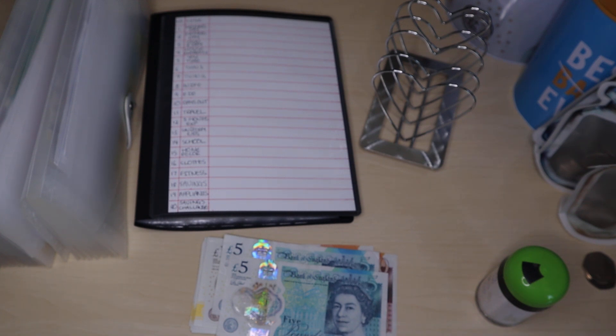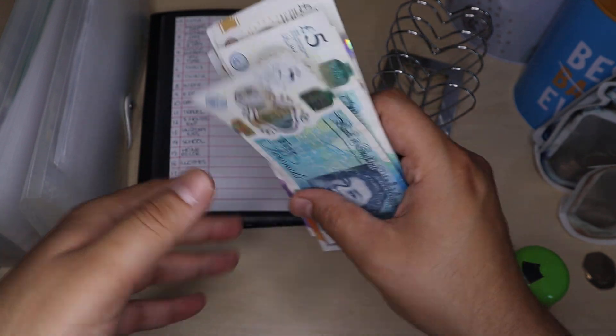Hi budget people, welcome back to another video. My name is BudgetingDaddyUK. If you're new to my channel, welcome! If you're a return subscriber, welcome back. In today's video I'm stuffing money into my binders and challenges.